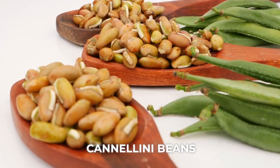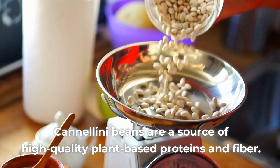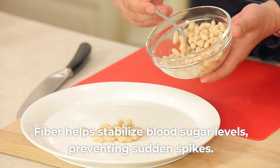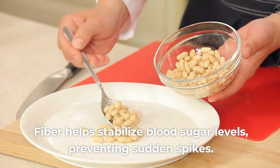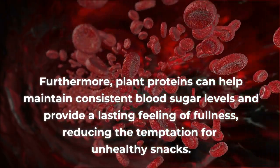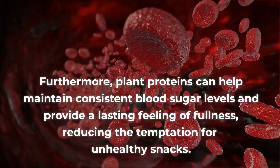Number 4: Cannellini beans. Cannellini beans are a source of high-quality plant-based proteins and fiber. Fiber helps stabilize blood sugar levels, preventing sudden spikes. Furthermore, plant proteins can help maintain consistent blood sugar levels and provide a lasting feeling of fullness, reducing the temptation for unhealthy snacks.